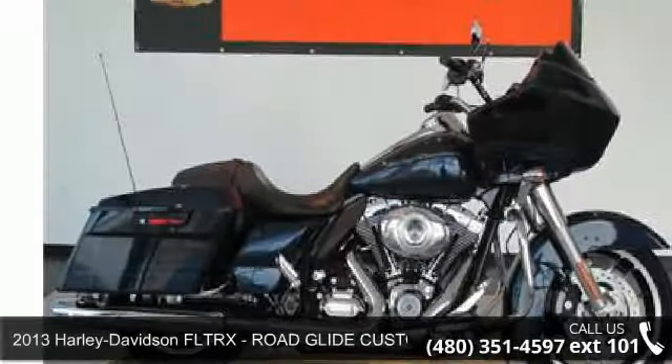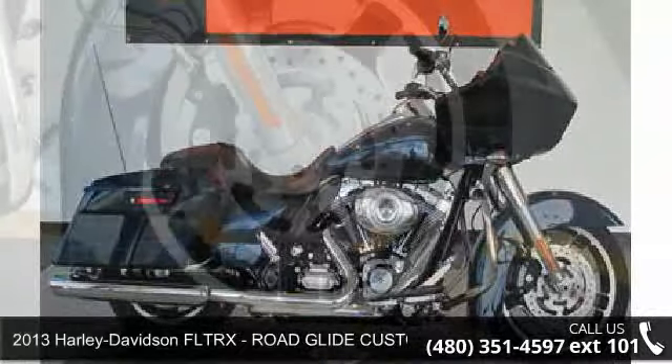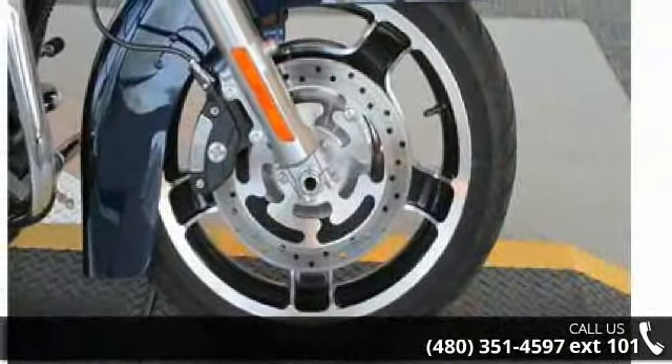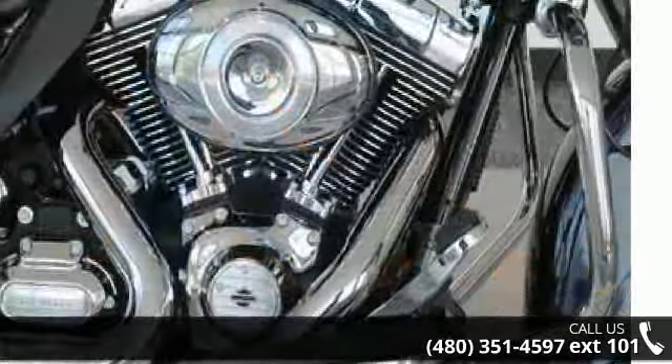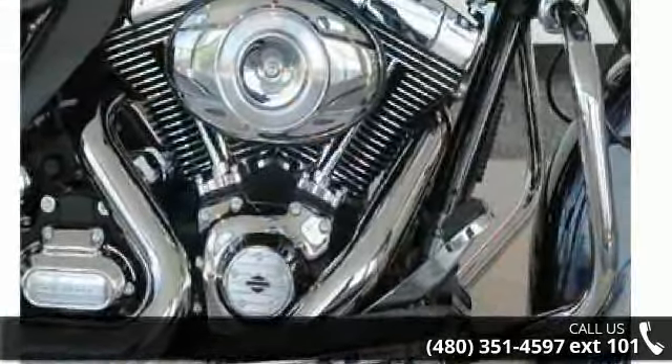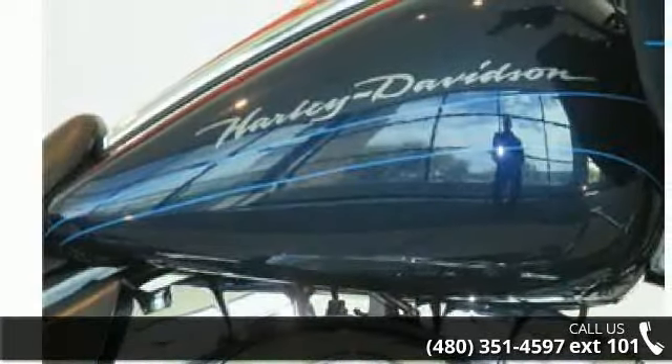Presenting the 2013 Harley Davidson FLTRX Road Glide Custom. If you're looking for a solid bike, look no further. If you are in the market for a brand new motorcycle, this might be the one. Let us put you on this bike today. Call or click to schedule a test ride.